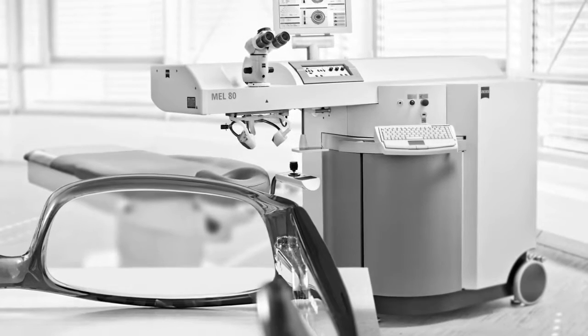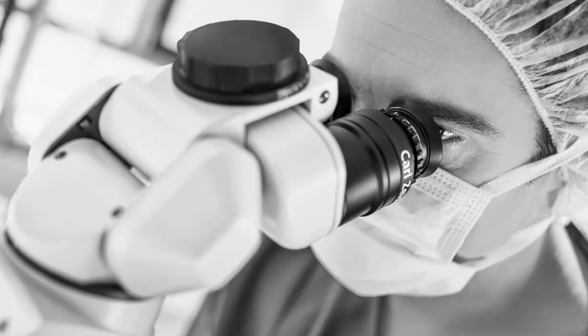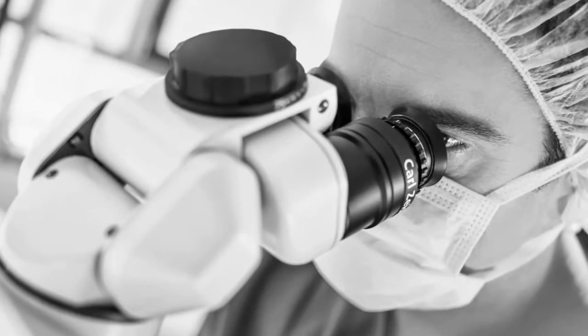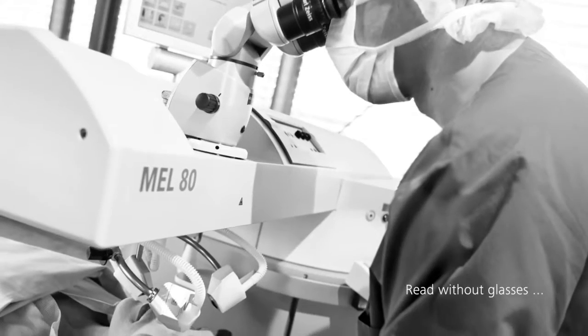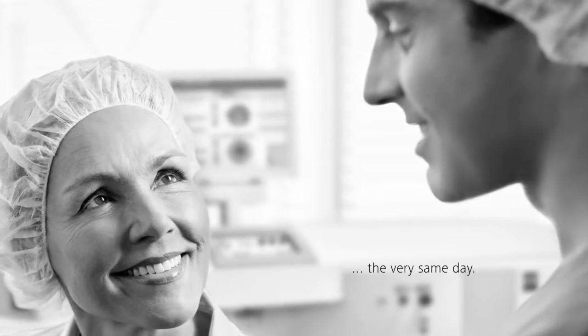Refractive surgeons who already use a CRS Master and a Mel 80 XI Melaser can immediately expand their LASIK repertoire and increase their patient base. One benefit in particular thrills doctors and patients alike: most patients can read without glasses the very same day.